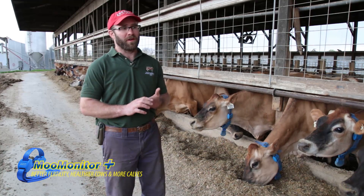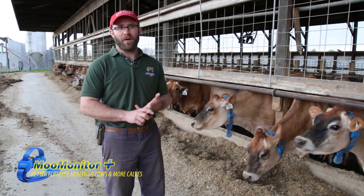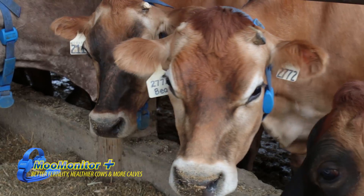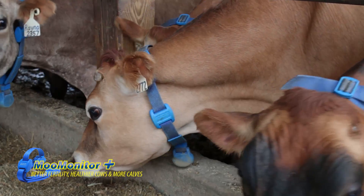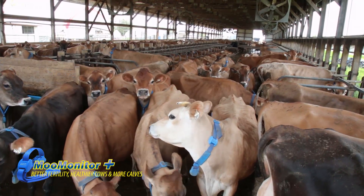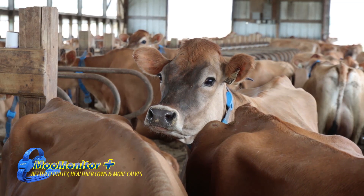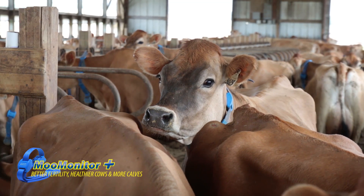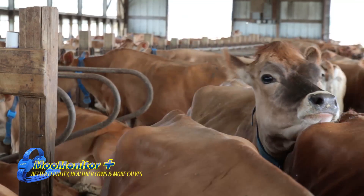We also looked at things like the sort gate, cutting hours of labor from sorting cows. We figured we would be able to cut down on our vet bill both from catching cows sooner and getting them treated sooner, rather than having a sick cow for the vet to look at, and also on the reproductive side having fewer cows to ultrasound by picking up open cows earlier. We're looking at about a three and a half to four year payback on it, and I think my numbers are very conservative.